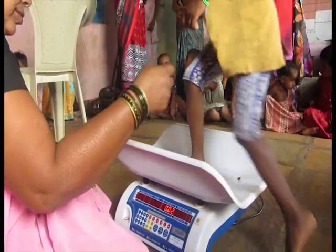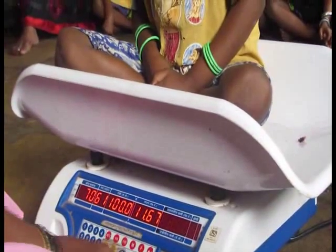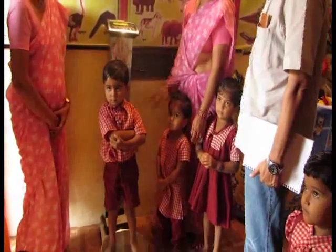In some Anganwadis, on an experimental basis, electronic weighing scales have been given. The one shown here is an electronic weight scale on which the child sits, and it is programmed for detecting malnutrition — it gives the grade of malnutrition, whether normal, moderate, or severe. However, there are issues with charging since electricity is not available in Anganwadis, so they have to take the scales home to charge. There are also accuracy issues, and it is said that some over-report weights.